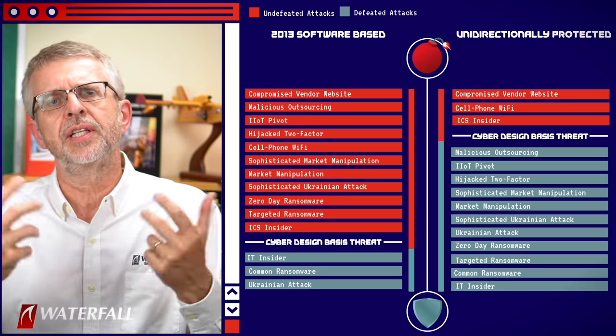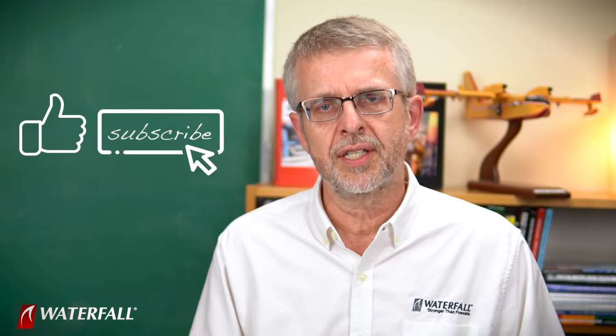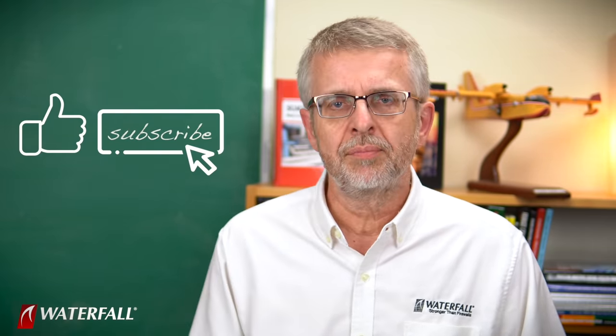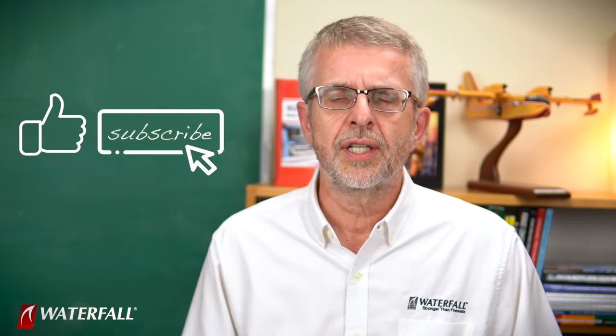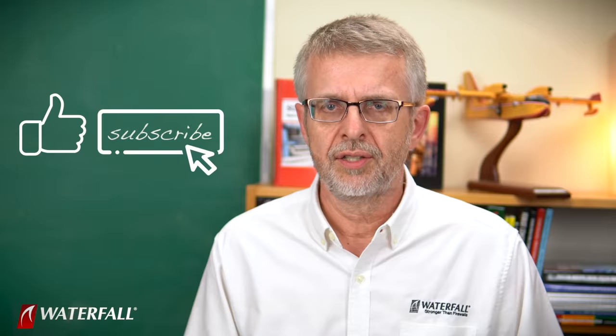That's what I had for you in this episode. Thank you for joining us. Don't forget to download the top 20 white paper — if you haven't yet, there's a link below the video. Thank you for watching all the way to the end of the episode. Do us a favor, give us a like and subscribe to the series. Join us next time for the top 20 cyber attacks on industrial control systems on Waterfall's Industrial Security Institute.